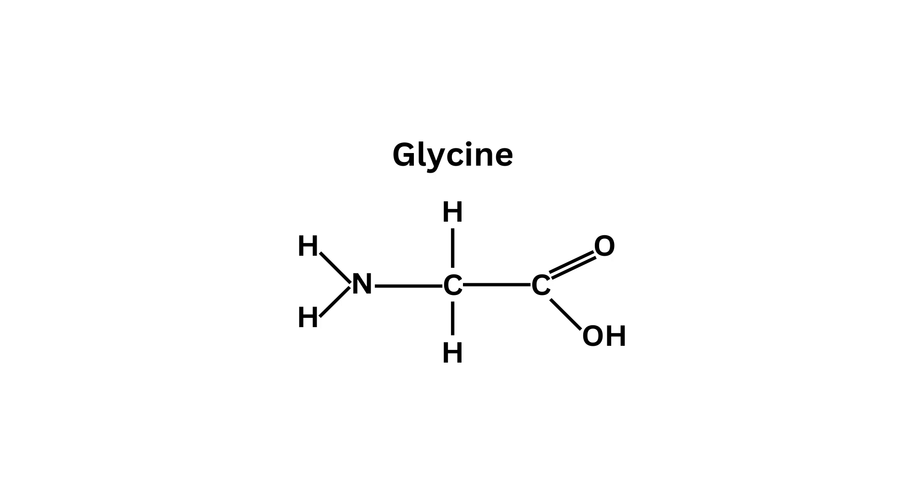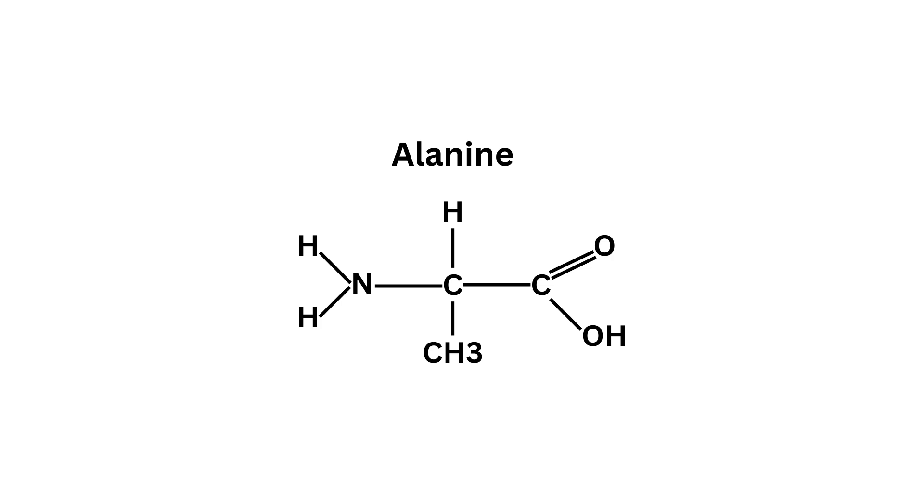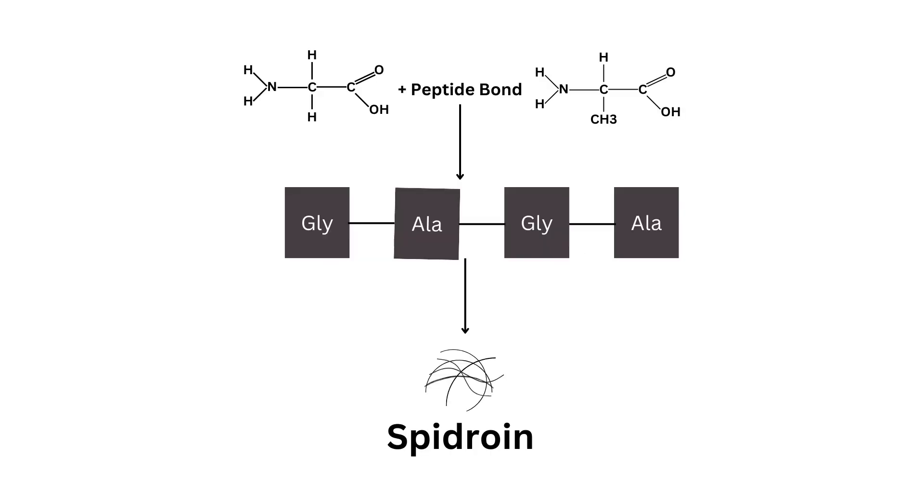So when we look at spidroin, we see that it's a protein mostly made up of two amino acids: glycine and alanine. The side chain changes — for glycine it's hydrogen, and for alanine it's a methyl group, CH3. So here's an example: spidroin is made up of glycine, alanine, glycine, alanine repeating.